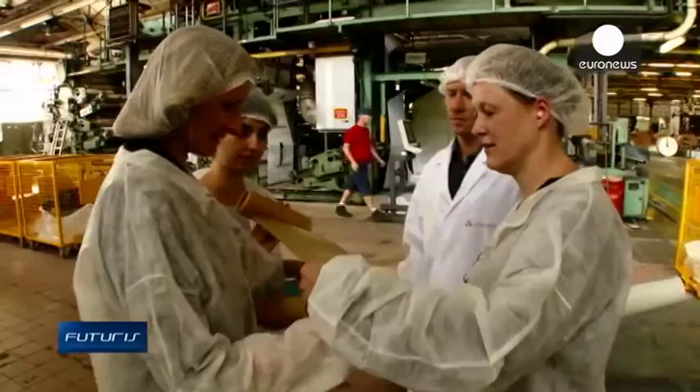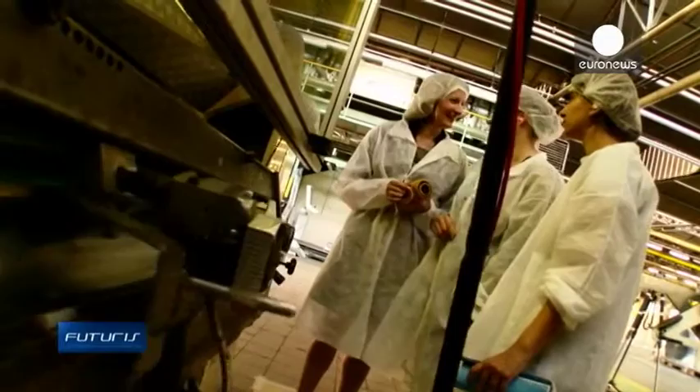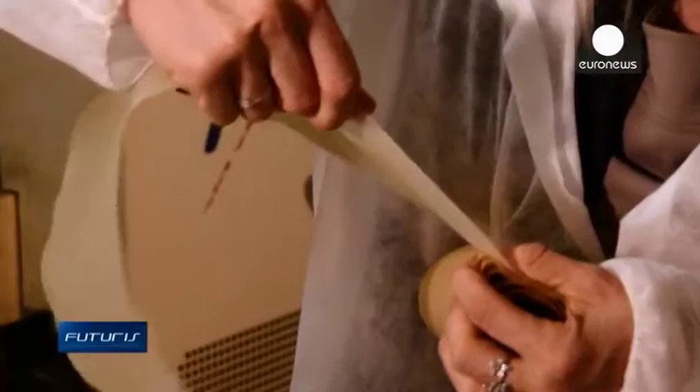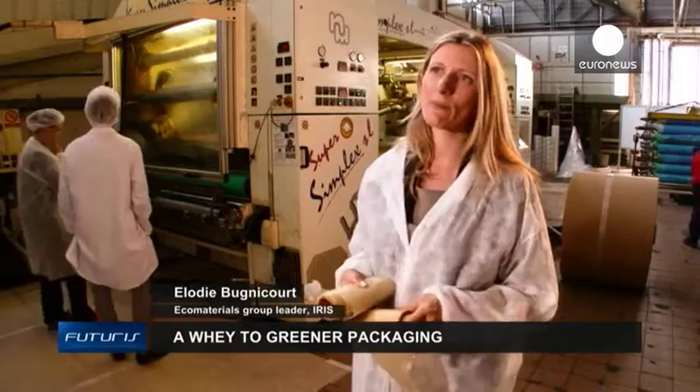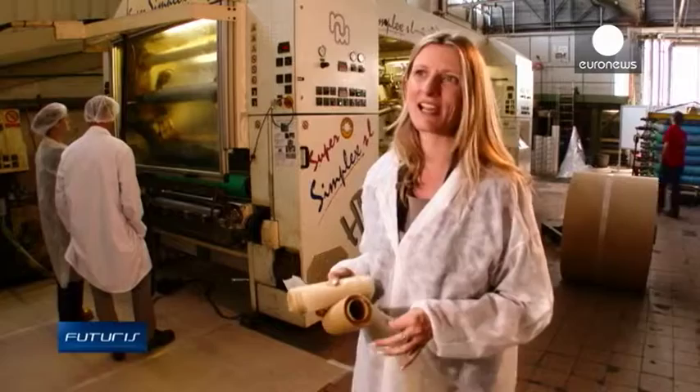With more research and development, the new bioplastic can be further improved. It can be made thinner, easier to use in production, but with the same barrier properties and mechanical strength. It's impossible to break with your hands, at least for me. There are some properties that we're still working on improving — for example, everything to do with the industrial process: increasing the speed of production and improving the convertibility of materials to enable them to pass through machines like this one.